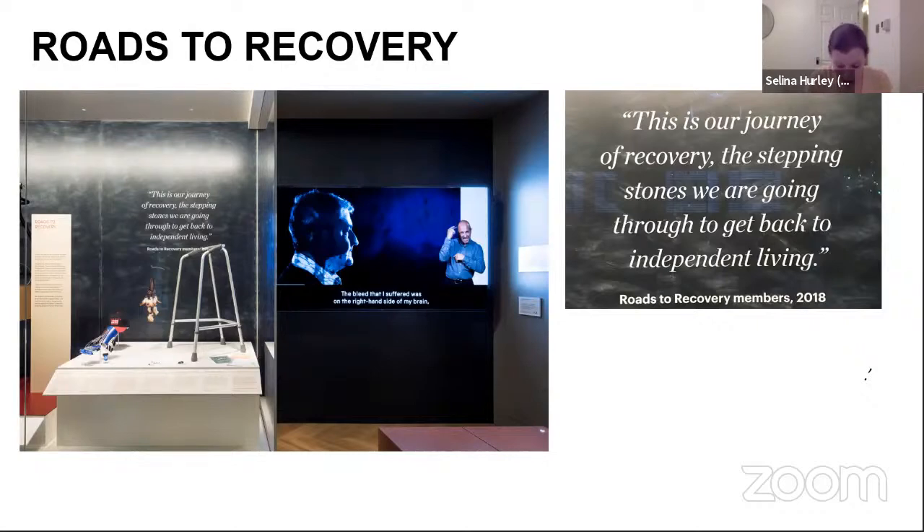We were incredibly lucky to have an experienced freelance participation coordinator called Katie Gonzalez-Bell, who'd worked on a number of Science Museum participation projects before. As this project was part of a larger gallery suite, the design and build schedules meant we had to decide the outputs in advance — a film and object display. As a London-based museum with national remit, it was important to ensure that stories outside of London were listened to and represented. Katie made approaches to different organisations and we ended up working with the Brain Injuries Rehabilitation Trust.